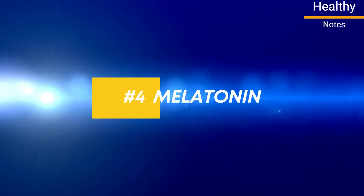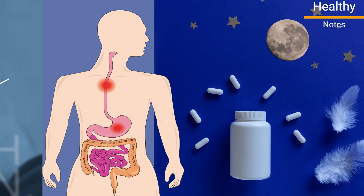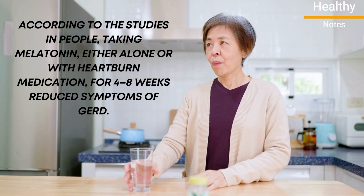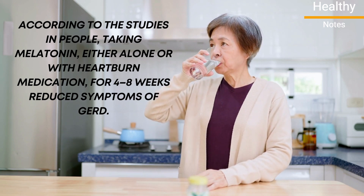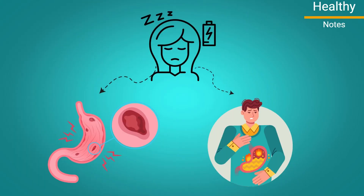Number 4: Melatonin. Melatonin is a hormone primarily responsible for regulating the sleep-wake cycle. Although it's typically used to treat insomnia and improve sleep quality, some studies have found that melatonin may also aid in the treatment of acid reflux. According to studies, taking melatonin — either alone or with heartburn medication — for 4 to 8 weeks reduced symptoms of GERD. Other research has found that low levels of melatonin may also be associated with a higher risk of digestive disorders, including peptic ulcers and acid reflux.